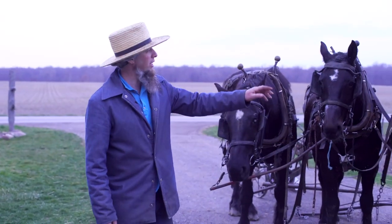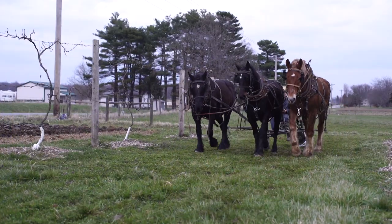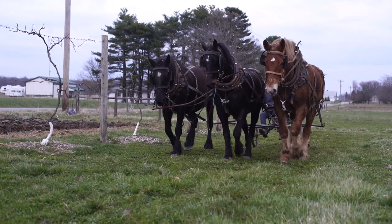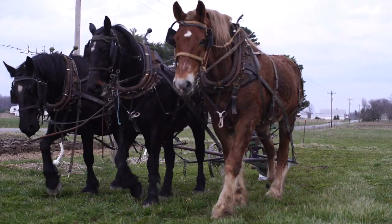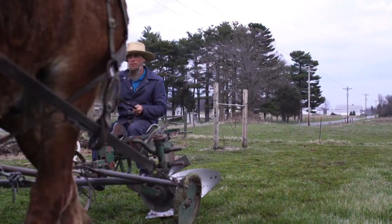I'm gonna show you our team here. We got Barney on your right. He's about 18 years old, he's been here almost his whole life. He has a real good reputation here — we love the horse. He's been very faithful, not only a pet but a very faithful worker and just a very friendly horse.